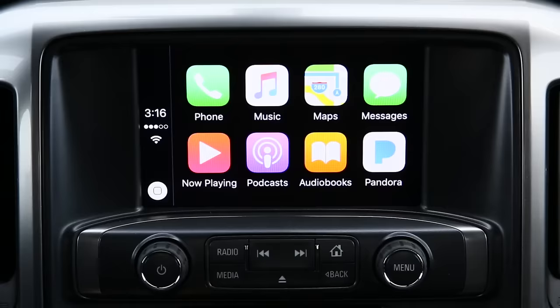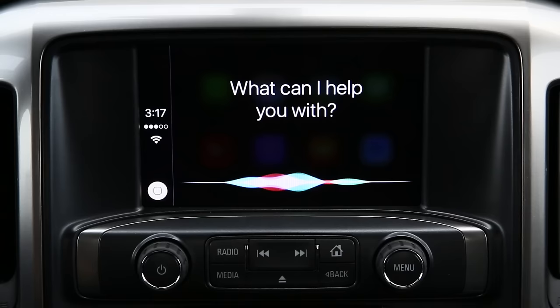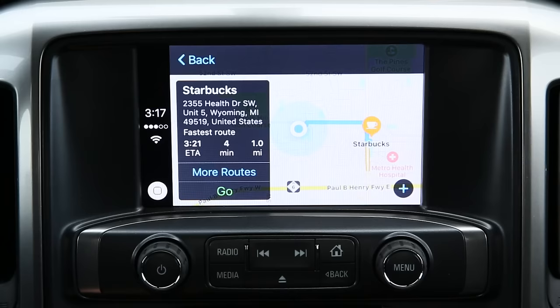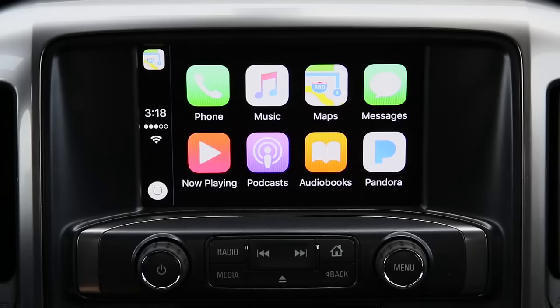One of my personal favorites when using Apple CarPlay in the 2017 Chevrolet Silverado is that while you're driving you can summon Siri to get directions to just about anywhere. I'm going to push the voice command button on the steering wheel and say 'Find the nearest Starbucks coffee.' Siri responds: 'The nearest one I found is Starbucks on Health Drive Southwest.' With one touch of a button and one single voice command you can find the Starbucks nearest you, then just hit go.